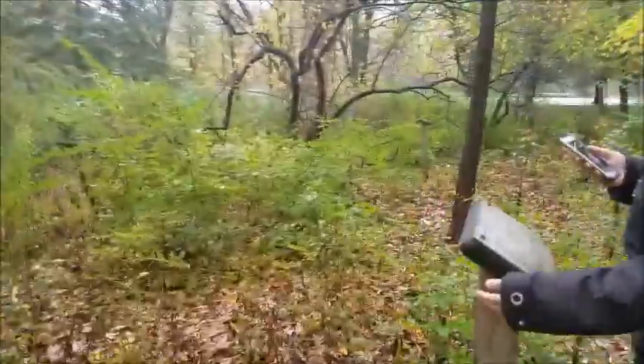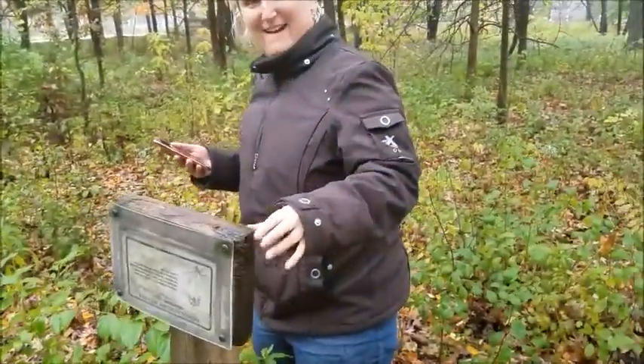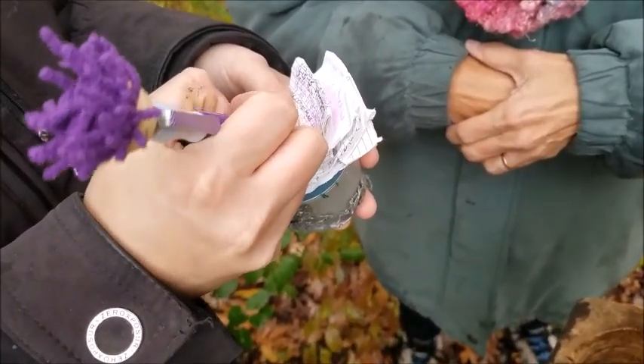This geocache has 23 favorite points on it currently, and we'll probably have about five more if we find it and it's really cool. What are you doing there, Todd? I'm trying to give back some of the burrs that decided to go for a ride with me.